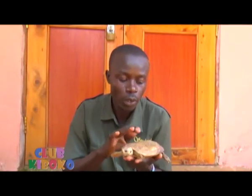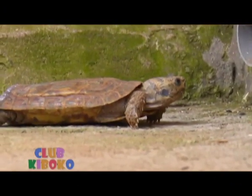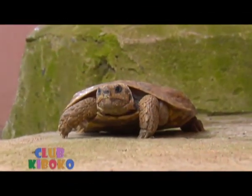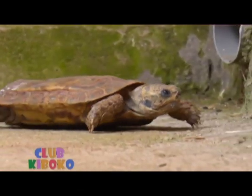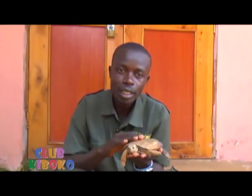Both on the top shell and the under shell, they are very soft, so that if you touch it you can even feel it breathing. This tortoise is normally found in eastern Kenya, like in areas of Machakos, Kitui and some areas of Baringo.